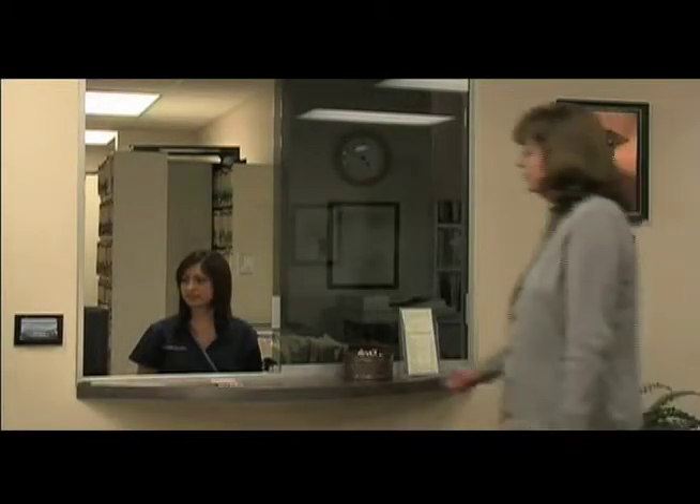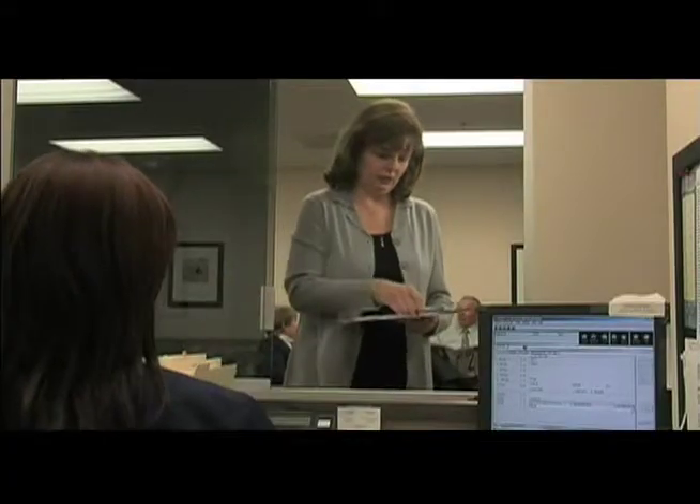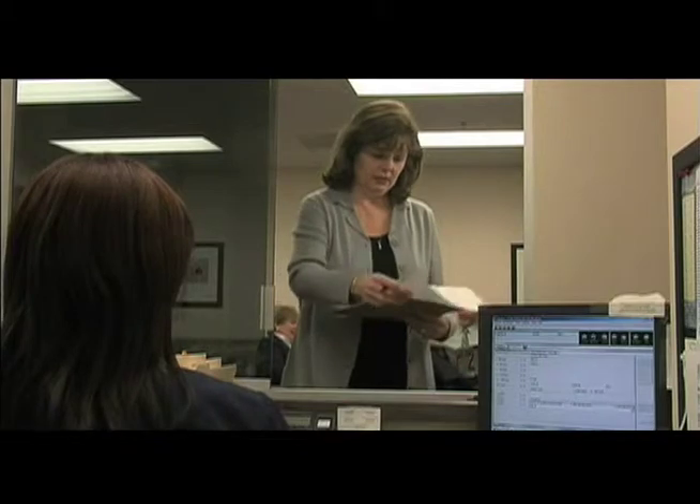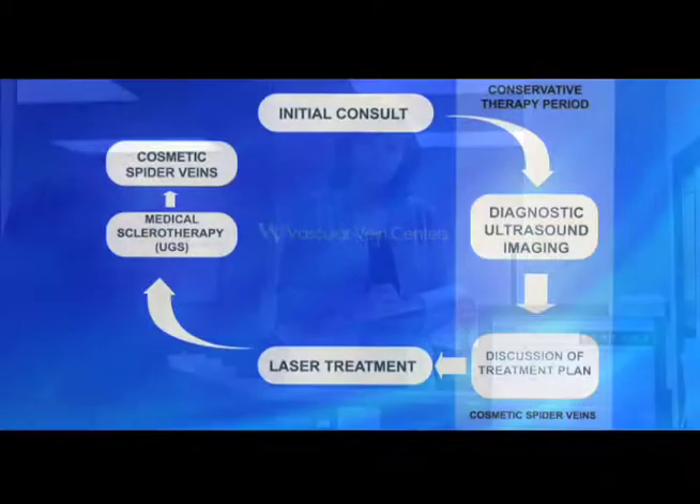The insurance companies and Medicare recognize the treatment of painful varicose veins and saphenous reflux. However, they all require this period of conservative management first.